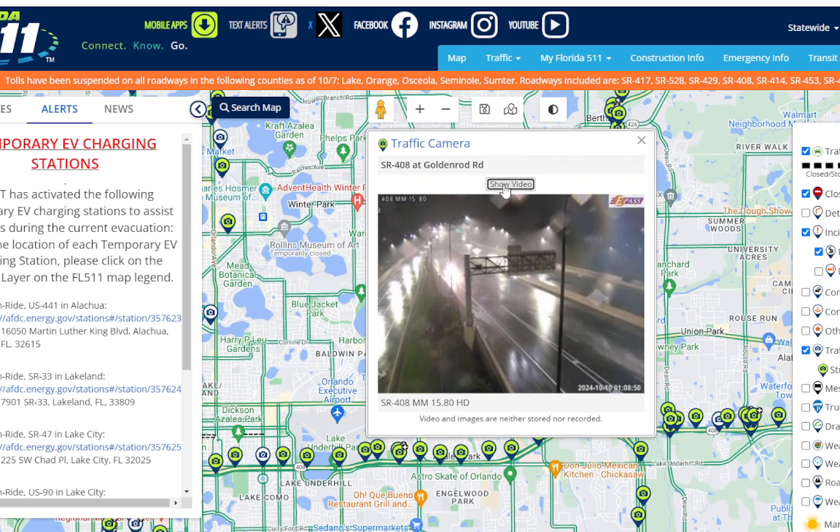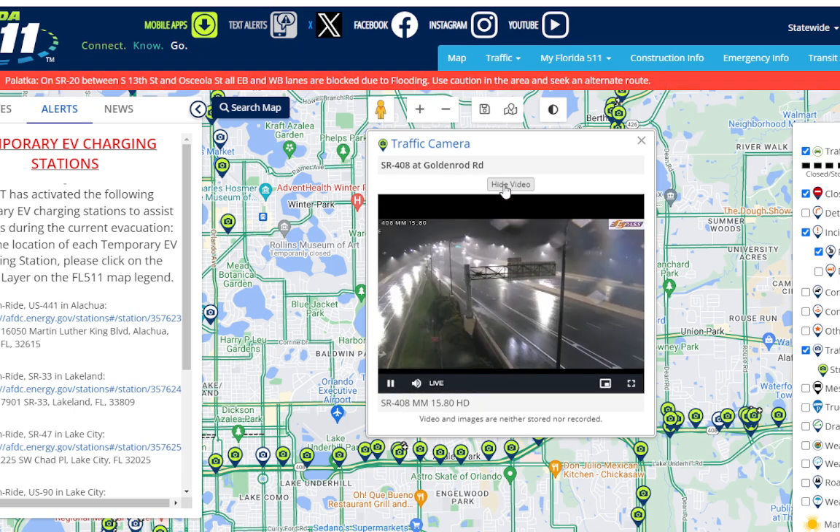We'll pray that everybody stays safe in Florida. Unfortunately, I did hear that there was one fatality, and unfortunately there probably will be more. This is why people need to evacuate or hunker down — being out in these kinds of winds is very dangerous, with trees falling down.